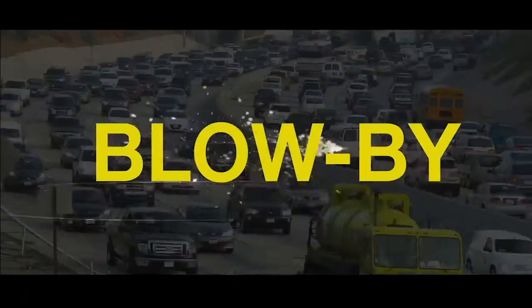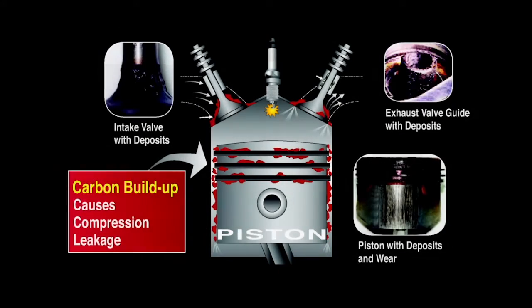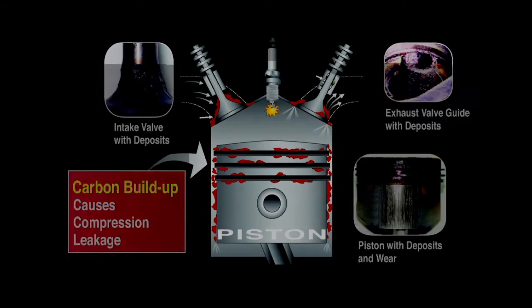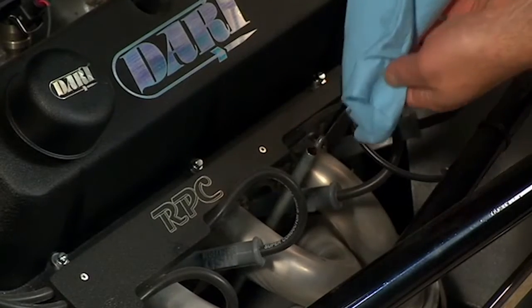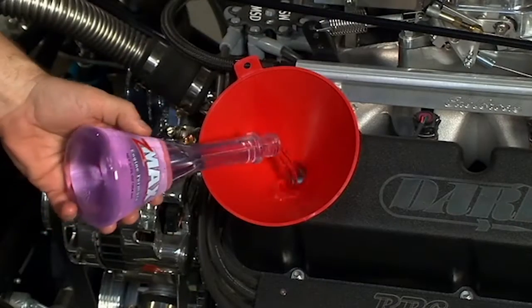The result is blow-by, reducing your engine's performance by allowing air to leak out of the combustion chamber, which equals power loss. Carbon deposits also increase friction between the internal parts, reducing engine life. Oil is used as a lubricant to help reduce friction, but does not help reduce the deposits.